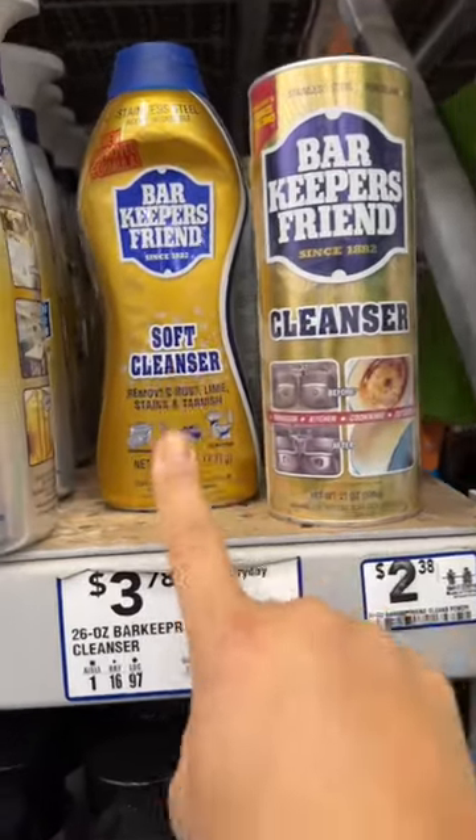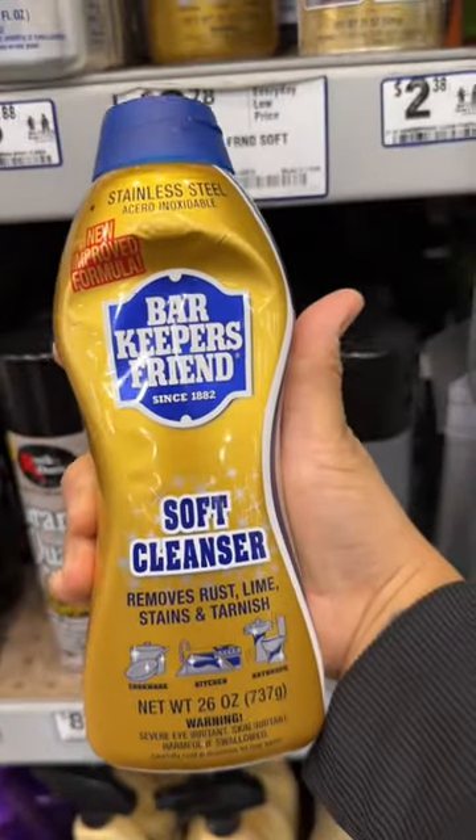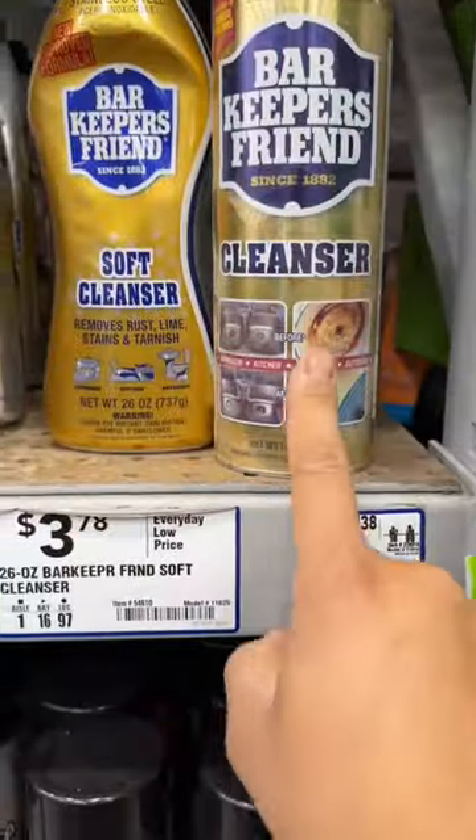Secondly is Bar Keeper's Friend. I have it in a spray, soft scrub, and powder. I like the soft scrub because it's just easier for me, but for tougher jobs, definitely the powder.